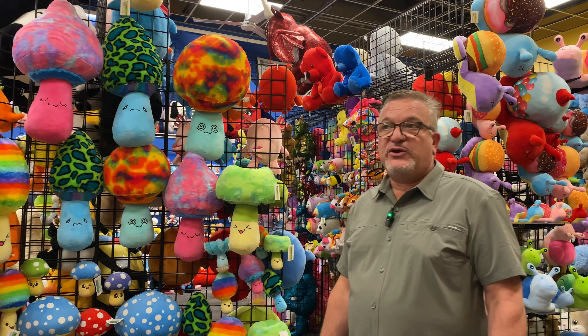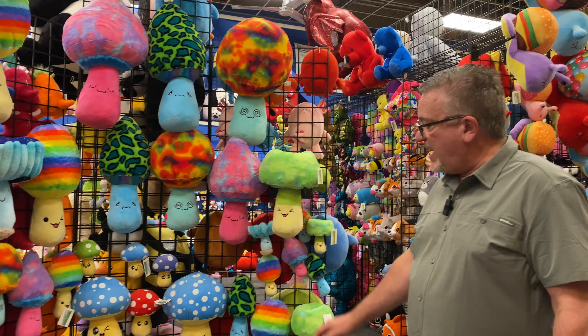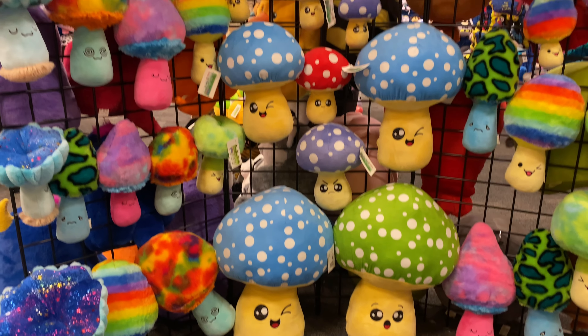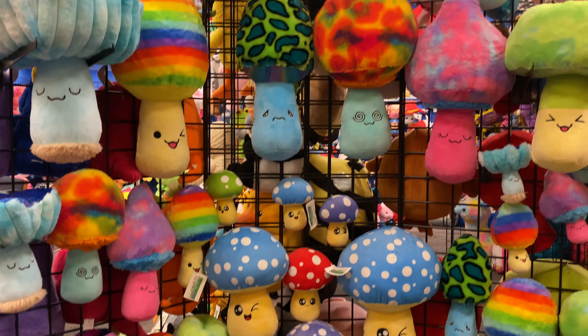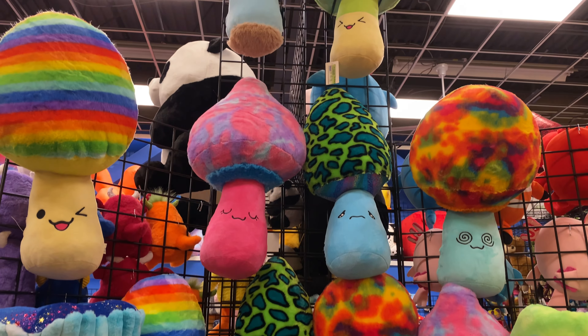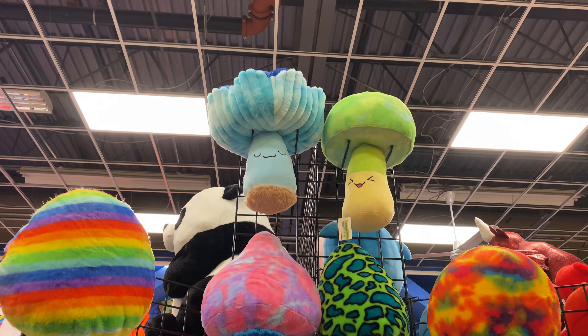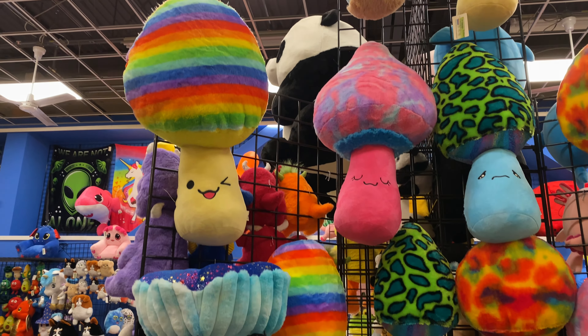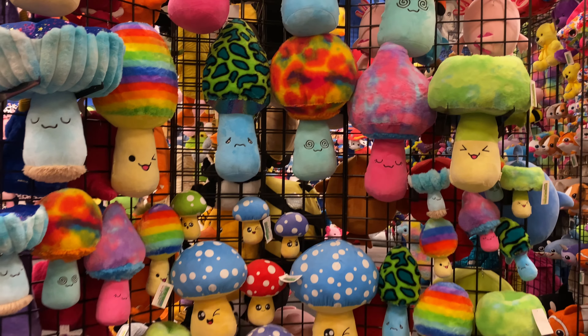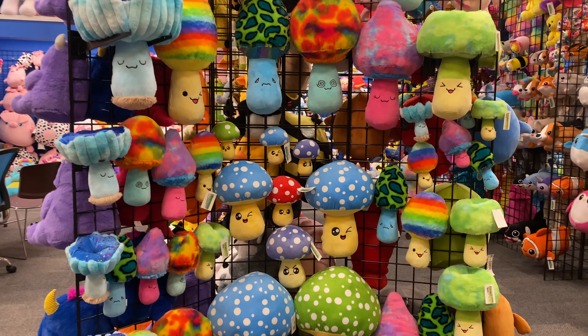Mushrooms were a good category for us last year. We had our traditional colorful mushrooms, and this year we introduced a new design — a much more colorful, vibrant assortment with comical faces on them. So this year we'll have two different versions that people can purchase: the traditional or the bright new versions.